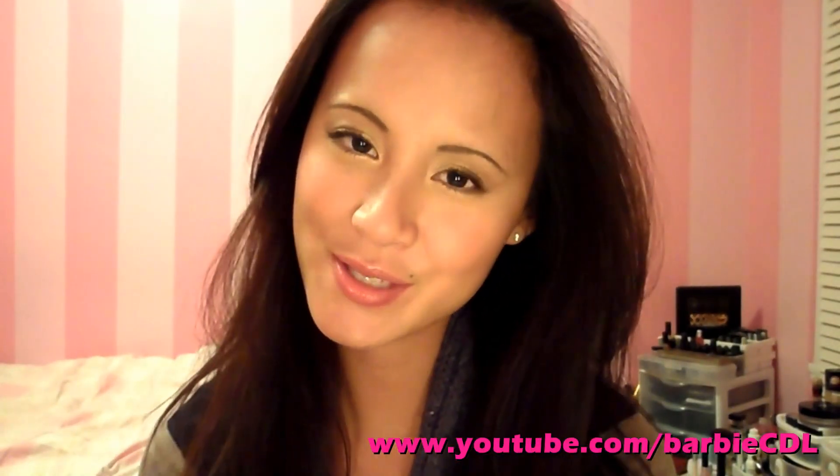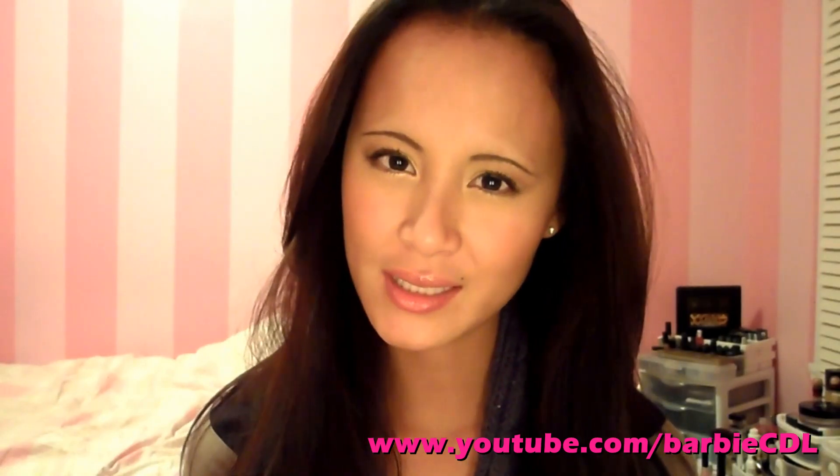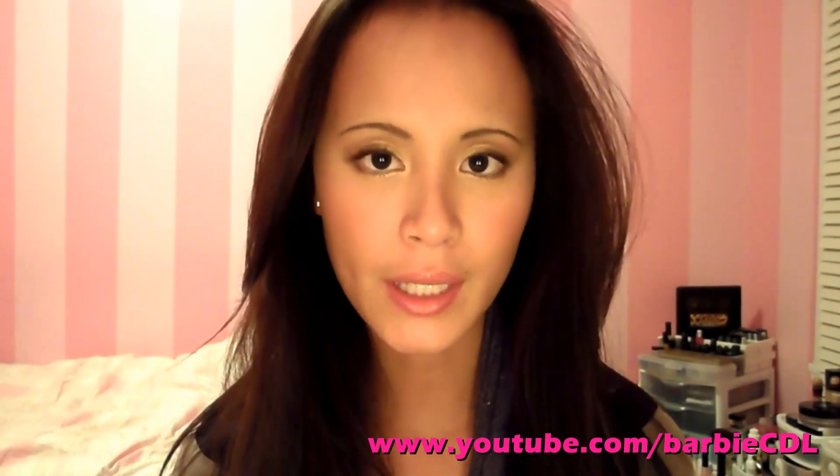Hi everyone! Today's video is going to be my December and January favorites. It's one of the most requested videos that I've been receiving, and I decided to do it now because last month I didn't really have anything new, so I waited after the winter break to gather everything to show you guys. So let's start.